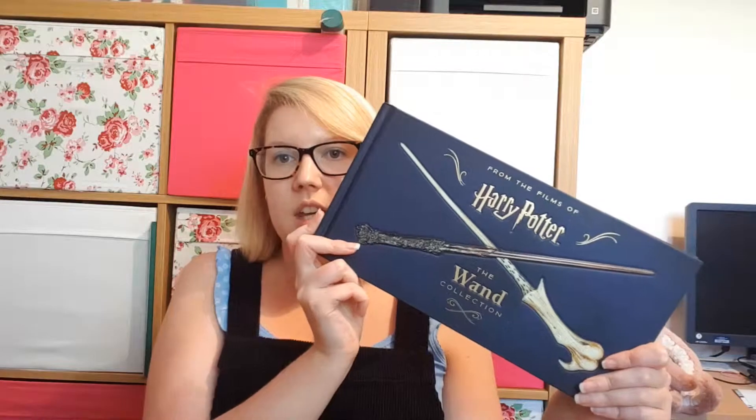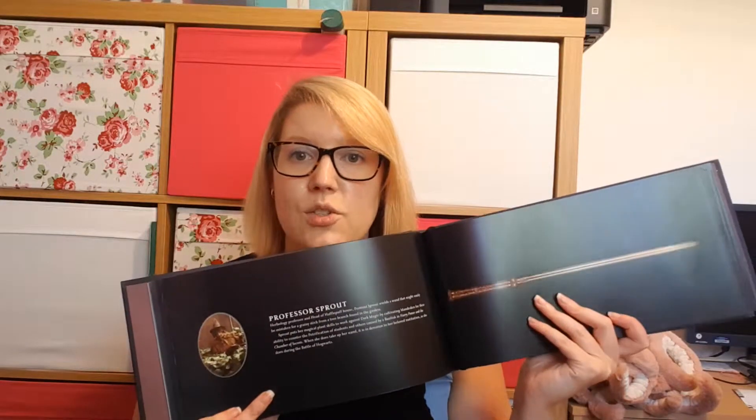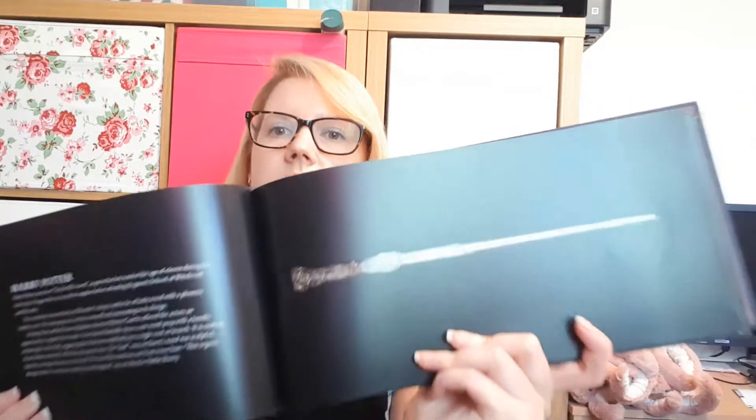My parents got me this — it's the hardback version of the Harry Potter Wand Collection, and this book is absolutely stunning. For those of you who haven't seen it — who have I turned to? Professor Sprout, we're going with the Hufflepuff head of house here. It has in it every single character and their associated wand, and a little bit of information about that wand. It goes through all the various professors, all the Hogwarts students that feature. Here's Harry Potter's very well-known wand — it's just stunning, absolutely stunning.